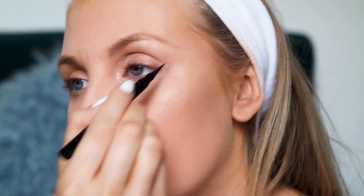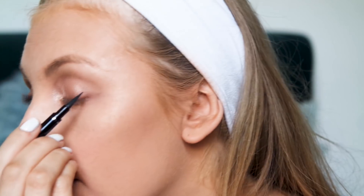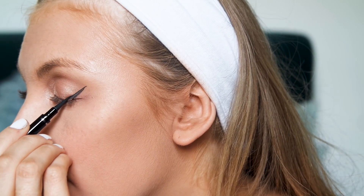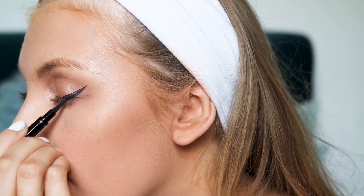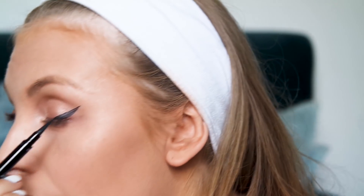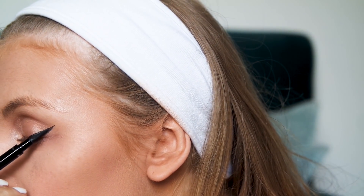So when I do my eyeliner — let me bring this closer — this is how I do it: first of all I do the little pointy bit at the end and then I join it up. The pointy bit is picking up a bit of my eyeshadow because it's not completely black.